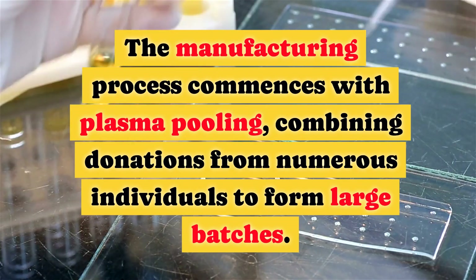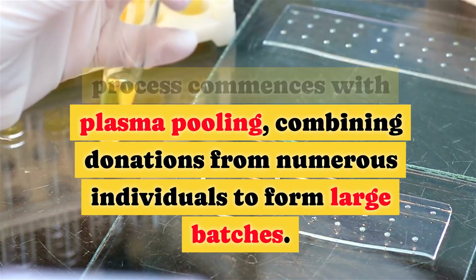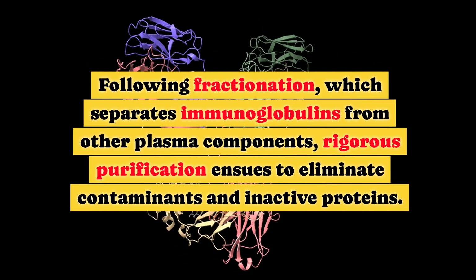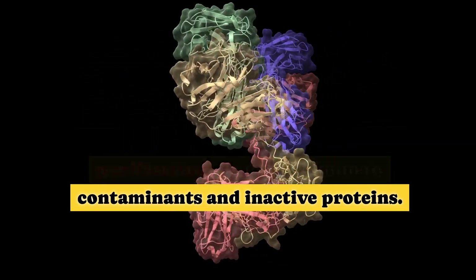The manufacturing process commences with plasma pooling, combining donations from numerous individuals to form large batches. Following fractionation, which separates immunoglobulins from other plasma components, rigorous purification ensues to eliminate contaminants and inactive proteins.